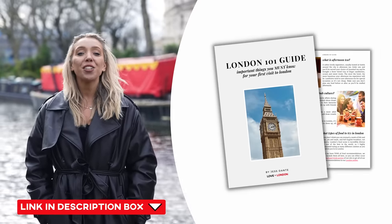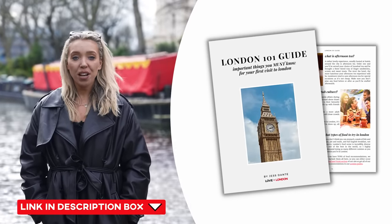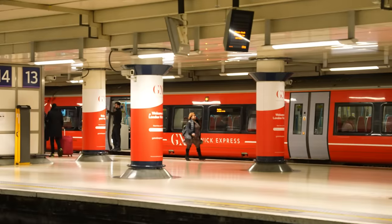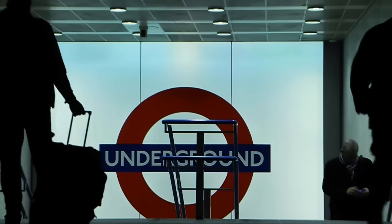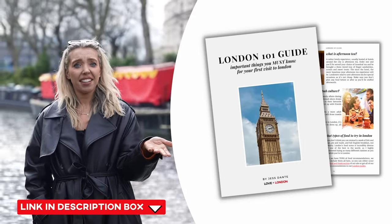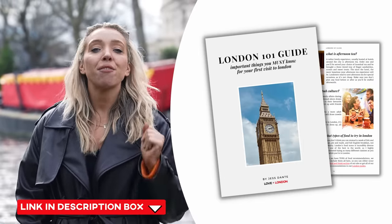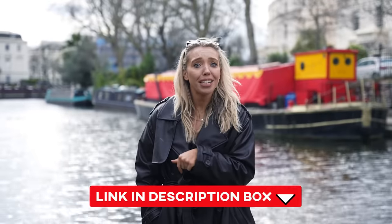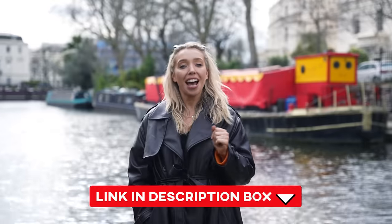Quick interruption: if you find this video useful, you'll totally want to check out our free London 101 guide. It's super easy to use and gives you everything you need to know as a first-time visitor to London. We break down how to get to your hotel from the airport, how to figure out London transport, how to get and spend London currency, and even how to tip in the city. It's completely free — click the link in the bio to get access.